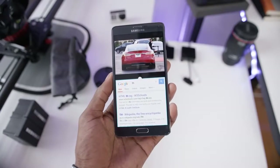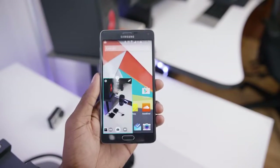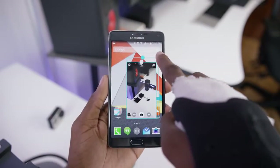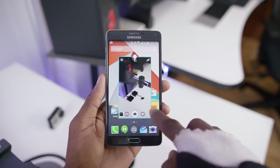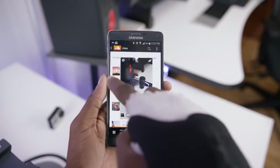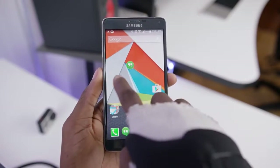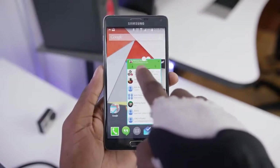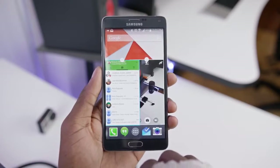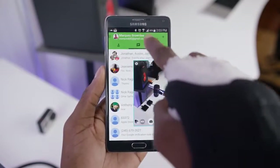A new multitasking feature they've added is windowed apps. With supported apps, you can drag down from the top corner of the phone to move your app into a windowed size on top of everything else. You can resize it and reposition it wherever you want, and it stays a live app the whole time. You can also minimize them into little icon bubbles when you hit the home screen and activate them anytime by tapping on them again. You can have multiple windowed apps open at the same time over whatever you're doing.